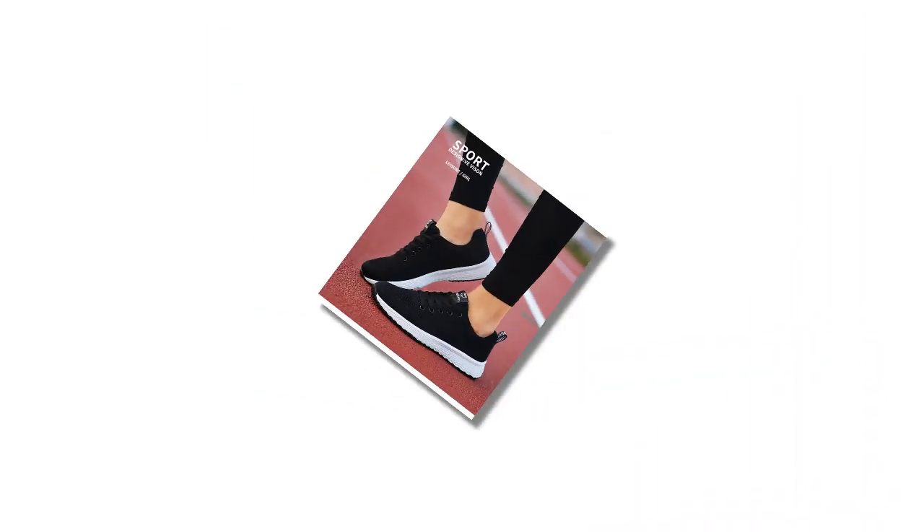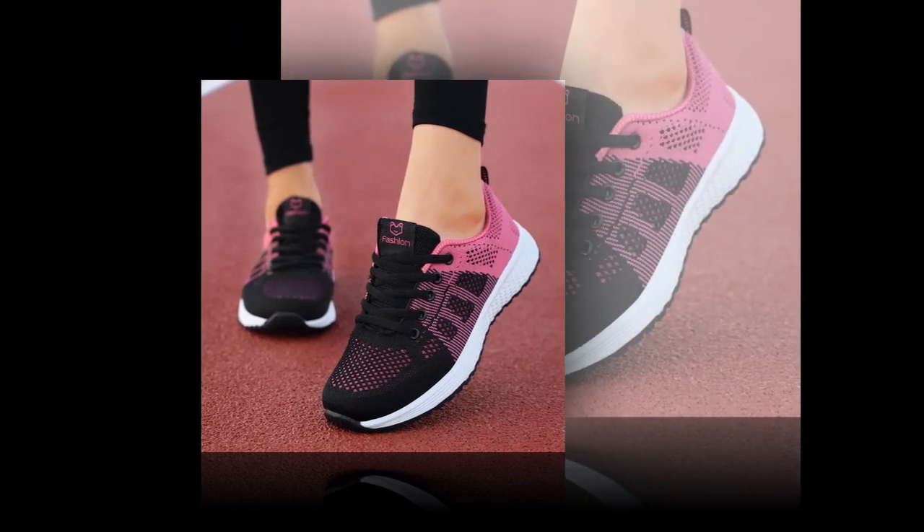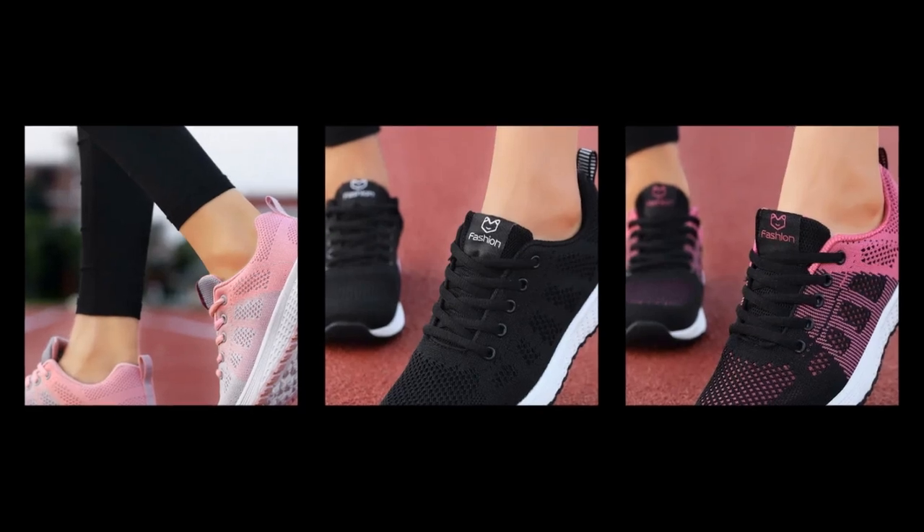The lining is made from soft cotton fabric, and the insole is crafted from EVA material, which provides exceptional comfort and support throughout the day. Plus, these shoes fit true to size, so you can confidently pick your regular size without any worries.